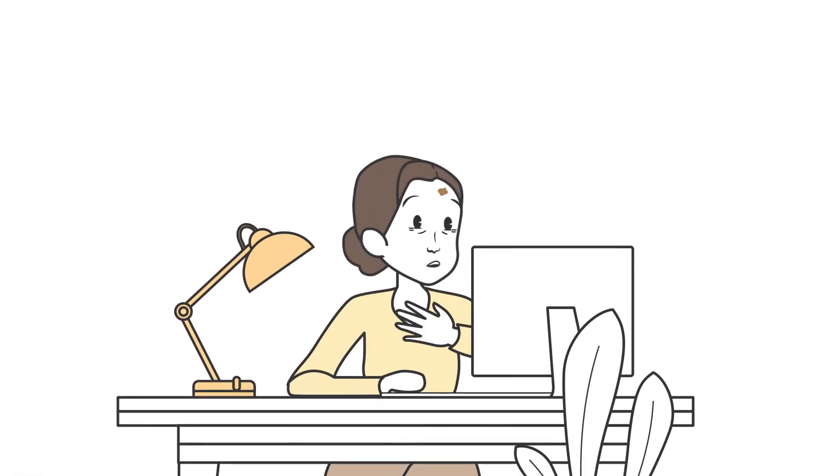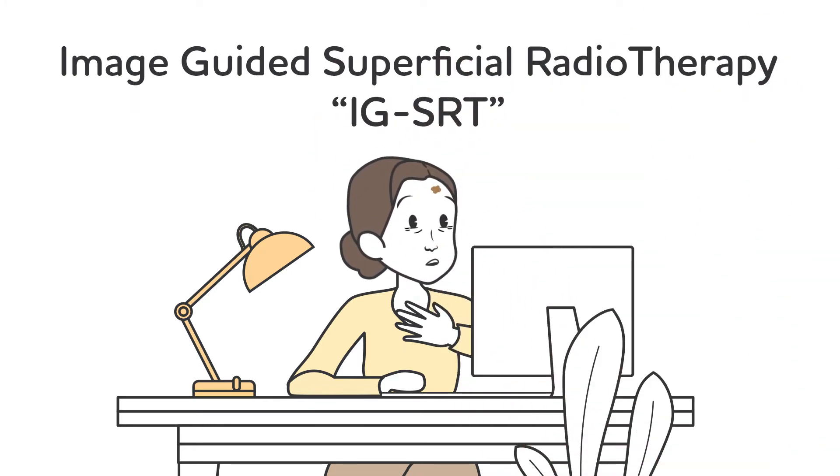Then Lisa found out about a less invasive treatment called Image-Guided Superficial Radiotherapy, or IGSRT, which delivers small doses of radiation and is just as effective as Mohs. What a relief!